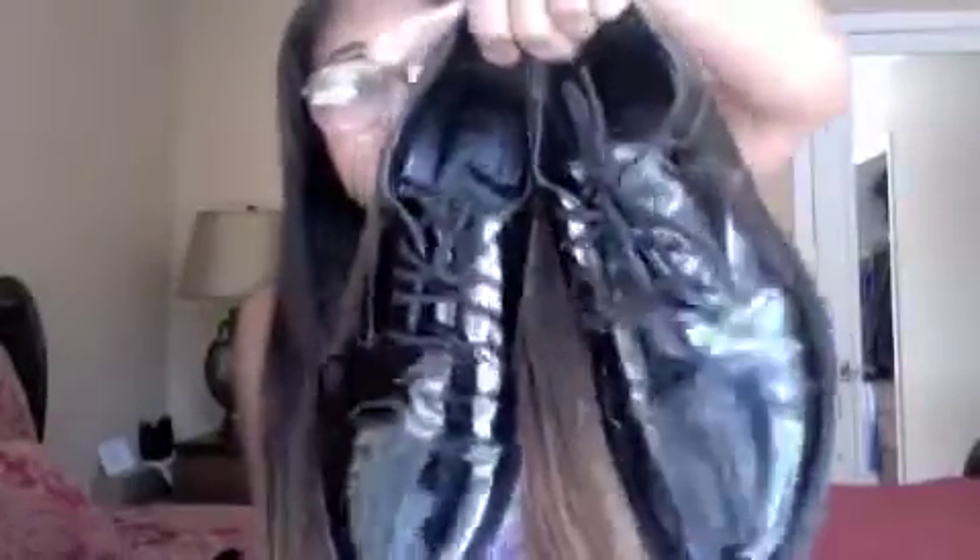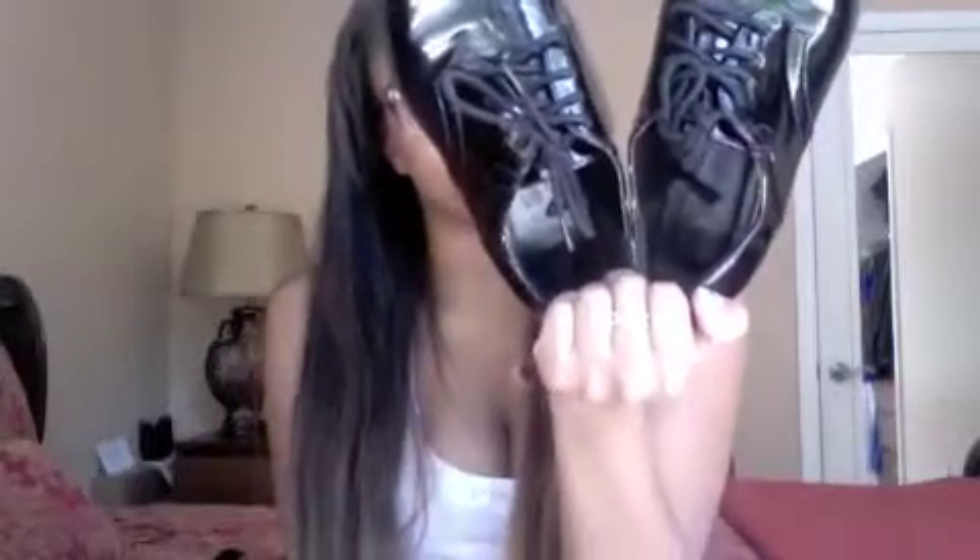The next Oxfords I have are these patent leather black Oxfords that I also purchased from Forever 21. The price is on here — these are $24.80, size seven. I should probably take the price tag off. Love these. Really cute. Nice detailing. Black is always good.